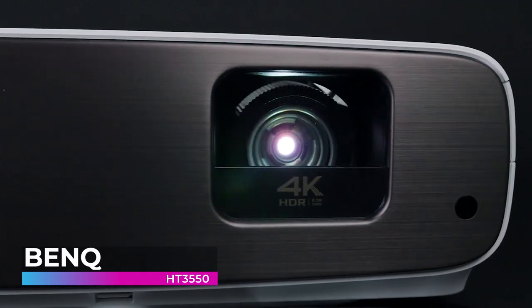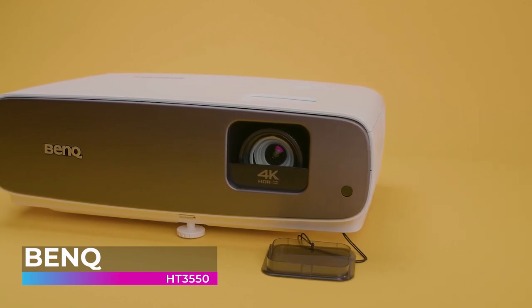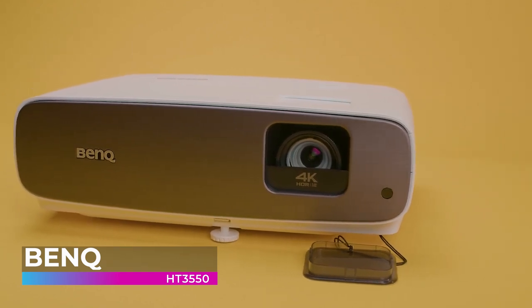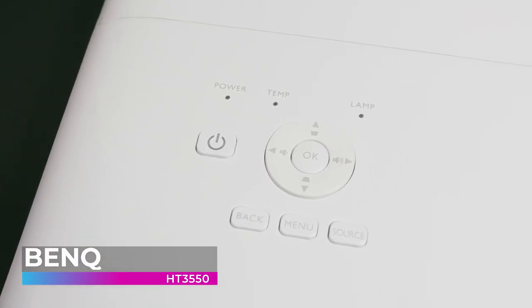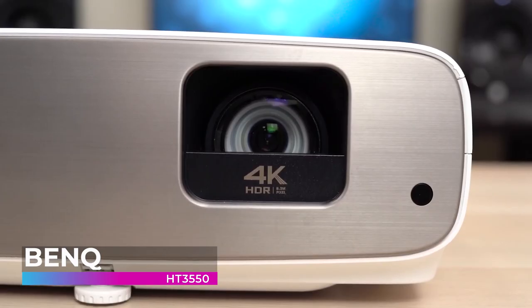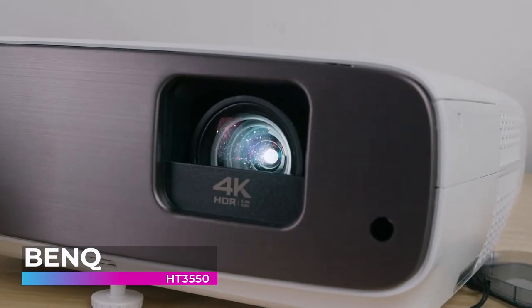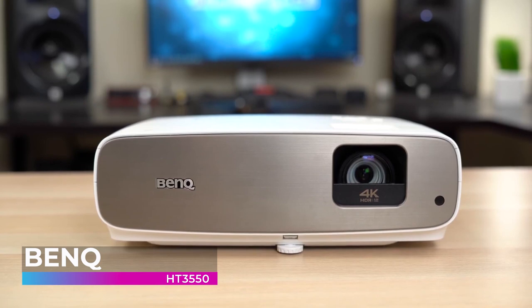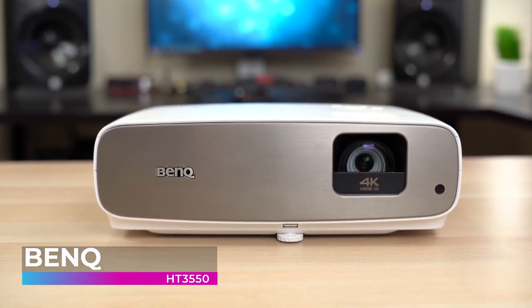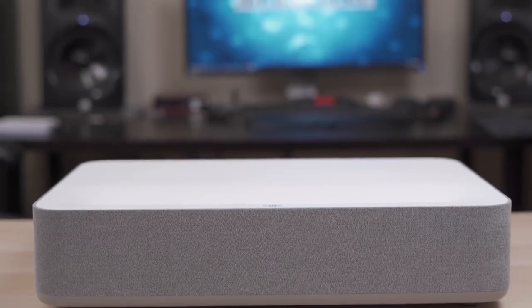When it comes to projectors, lens quality is incredibly important. The BenQ features a super high-resolution 10-element lens array structured into eight groups with a metal barrel and cell framework, far outshining 1080p projector technology. It offers greater light penetration for long-lasting 4K intensity with heart-stopping color performance, clarity, and sharpness across the entire screen. For those who need the highest quality projection possible, it's hard to go wrong with this amazing piece of technology.